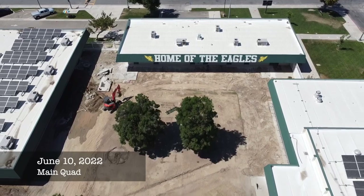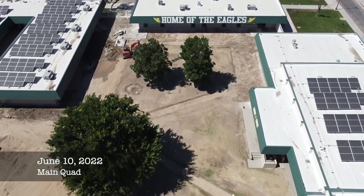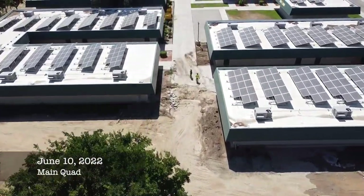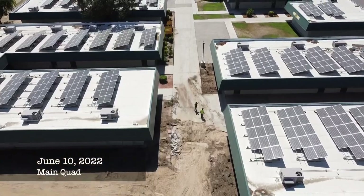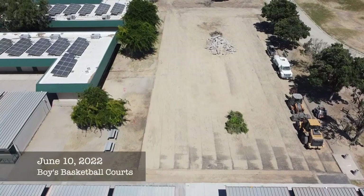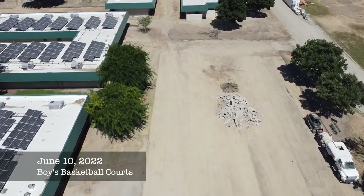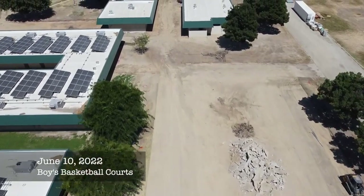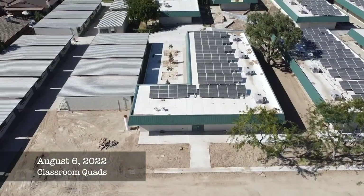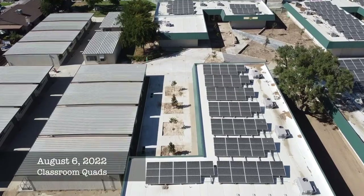The bell rang and students were out for summer, and just as fast, construction crews came in and demolished the outdated quads that made up Greenfield Middle School. Along the hallways, building engineers discussed their next phase of demolition and started hauling away debris from the basketball courts. This is aerial footage from June of last year. The amphitheater-like stage was removed and redesigned, and classroom quads were repaved and landscaped with neo-vegetation.